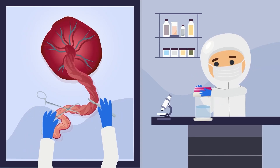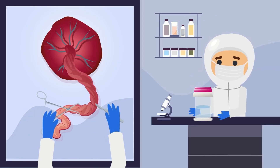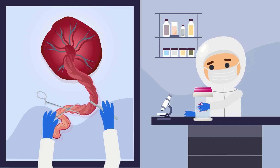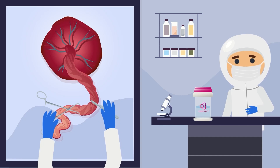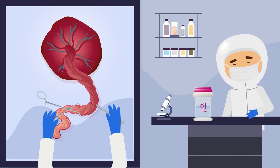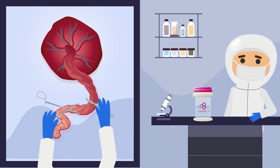Wharton's jelly, an umbilical cord tissue, is classified as a 361 product when used homologously and is minimally manipulated, meaning the original characteristics of the tissue relating to its function are not altered during the processing from raw tissue into a usable allograft.